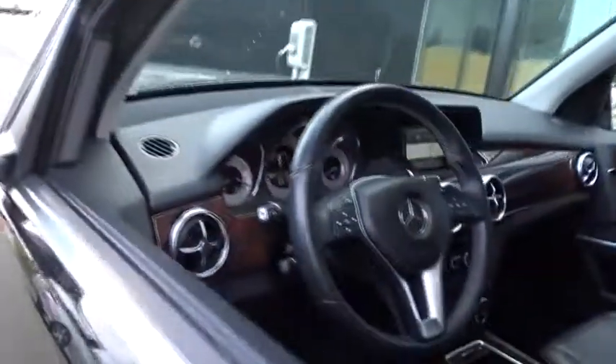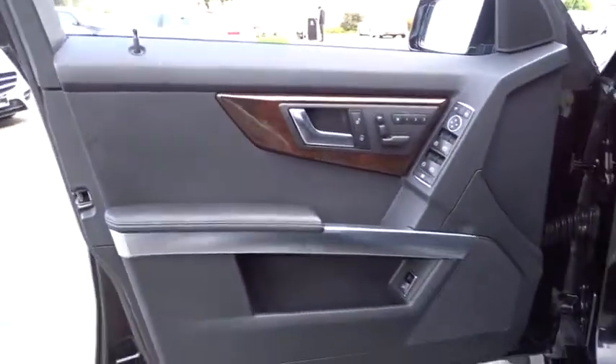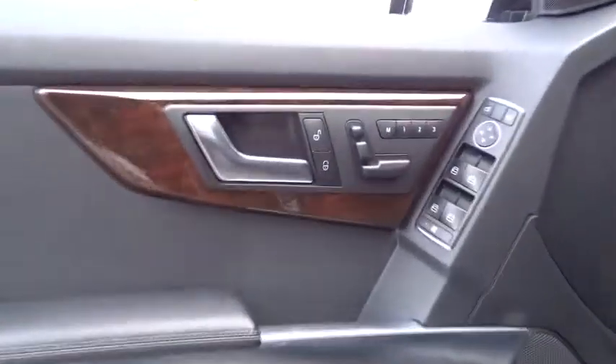Power passenger seat, leather-wrapped steering wheel, Bluetooth, power steering, adjustable steering wheel, four-wheel disc brakes, cruise control, aluminum wheels.